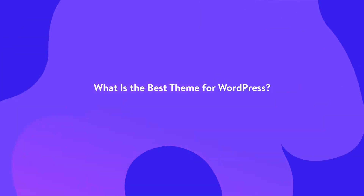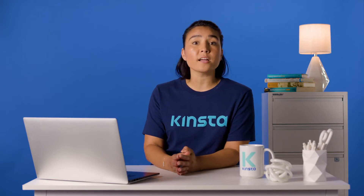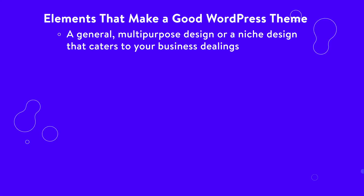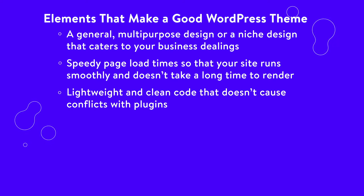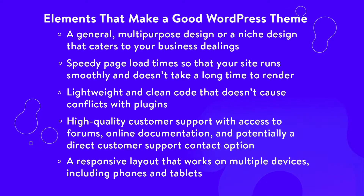It's really tough to decide on the best WordPress theme, but we can talk about elements that make a good theme and recommendations as to which merchants and types of themes to consider. A general multi-purpose design or a niche design that caters to your business dealings. Speedy page load time so that your site runs smoothly and doesn't take a long time to render. Lightweight and clean code that doesn't cause conflicts with plugins. High quality customer support with access to forums, online documentation, and potentially a direct customer support contact option. A responsive layout that works on multiple devices including phones and tablets.